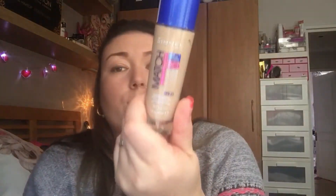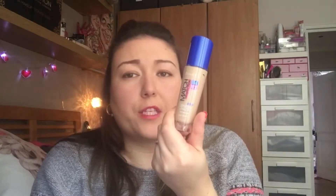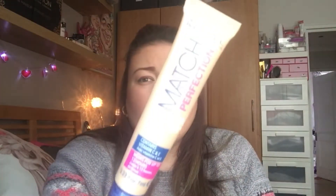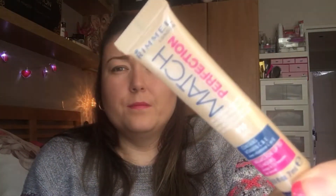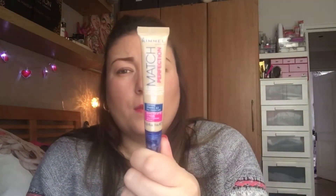For foundation, I use the Rimmel Match Perfection in the shade 103 True Ivory. It's just the right colour for me - it's a nice coverage and I don't like anything too heavy. For concealer and under eye brightener, I use the Rimmel Match Perfection Concealer in shade 010 Ivory. I use that just under my eyes, down my nose, and if I need to conceal any spots or anything like that.